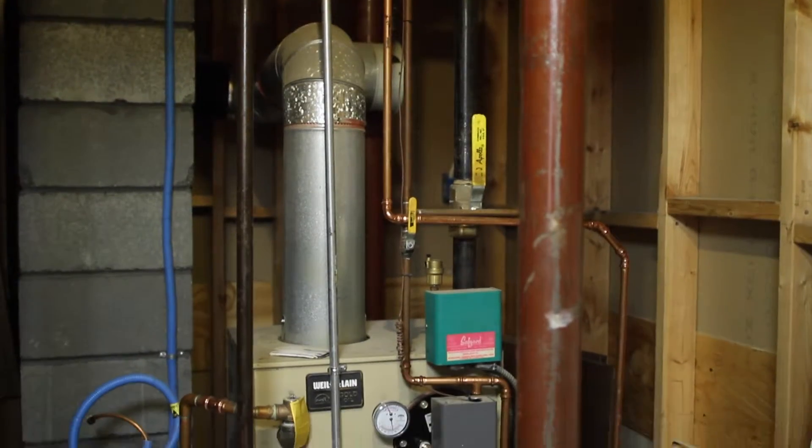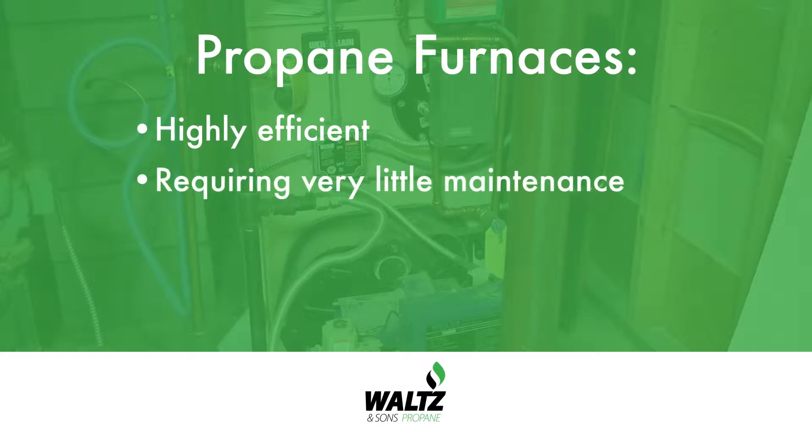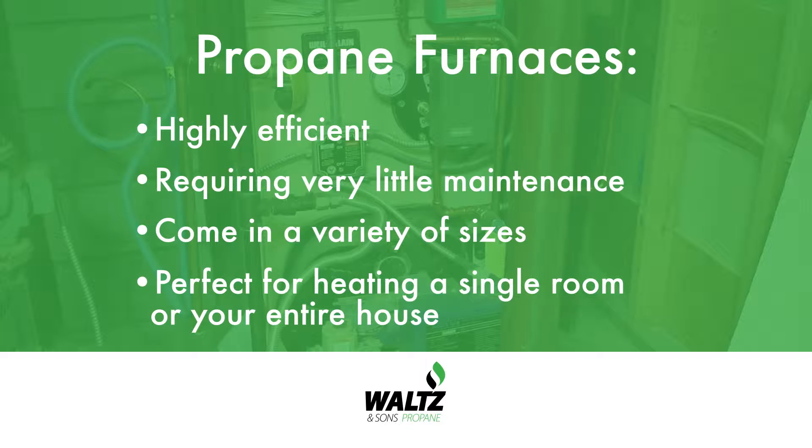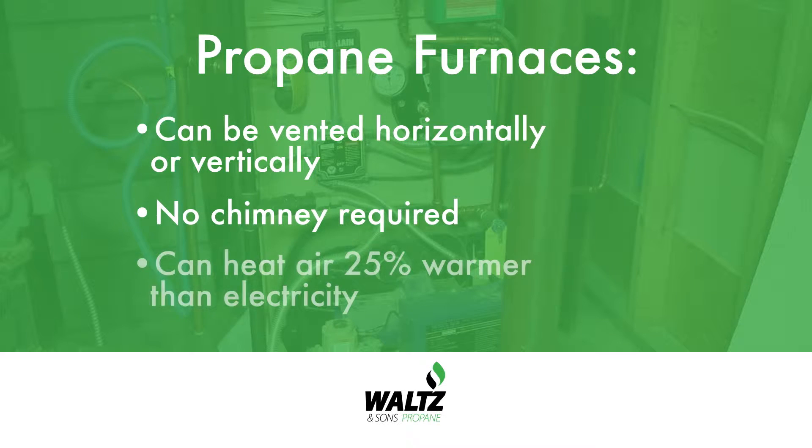The most popular home appliance to run on propane is your furnace or boiler. Today's propane furnaces are highly efficient, requiring very little maintenance and come in a variety of sizes, making them perfect for heating a single room or your entire house. They can be vented horizontally or vertically, eliminating the need for chimneys. Plus, they can heat air up to 25% warmer than electricity, ensuring that your home feels cozy and comfortable all winter long.